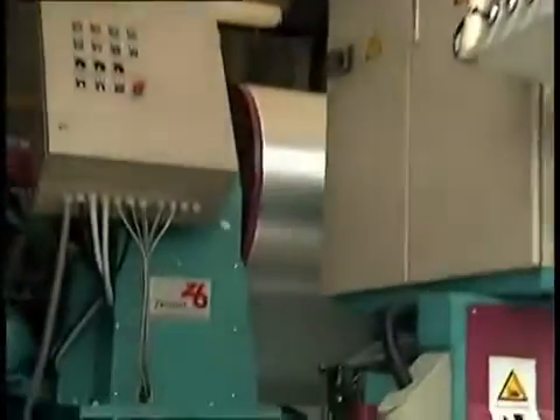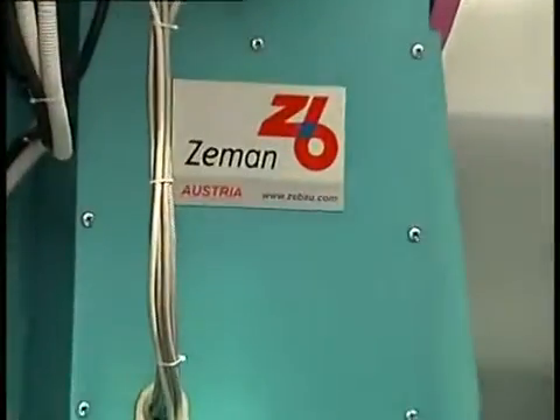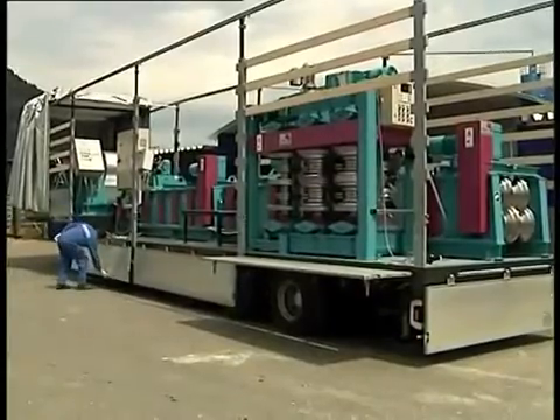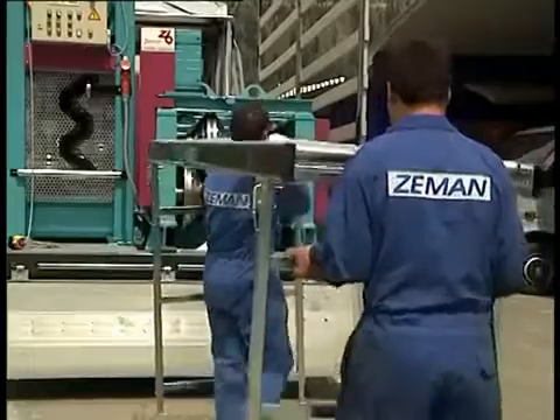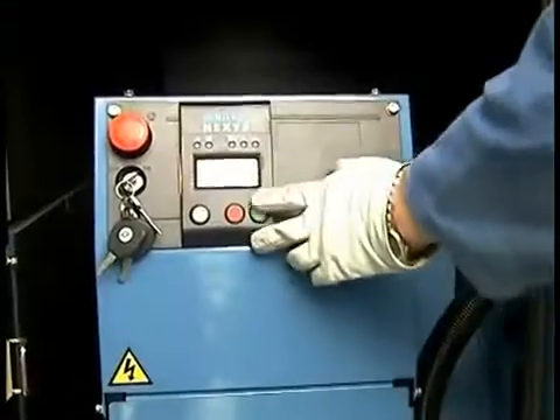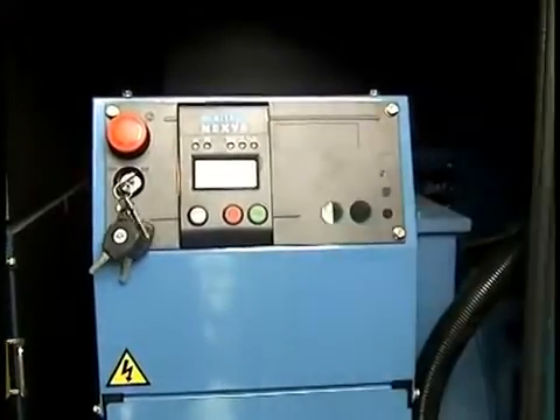The trailer is a complete mobile factory. Only a few tasks are required before production can be started: removing the tarp, effortless assembly, and starting the generator.